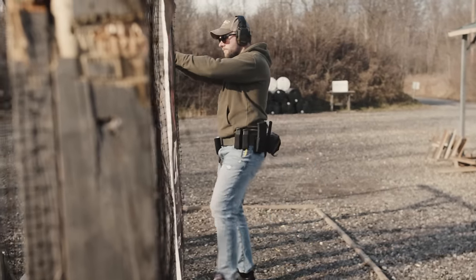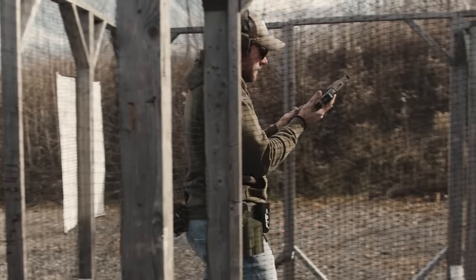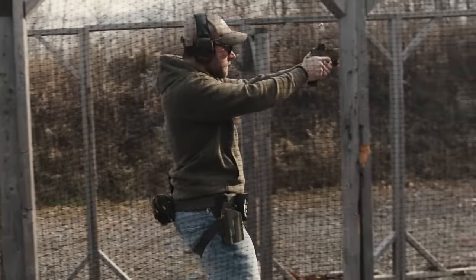Sig Sauer claims they fixed the P320 issues — both the not being drop safe and the discharging in the holster. Time will tell if that's true. I'm not sure if they fixed everything; there was recently a case where it did go off. So do your research. If you don't feel comfortable carrying this, totally understand. I feel comfortable carrying the three guns that I have, and we're just going to go into the build list and talk about why I really enjoy the P320.